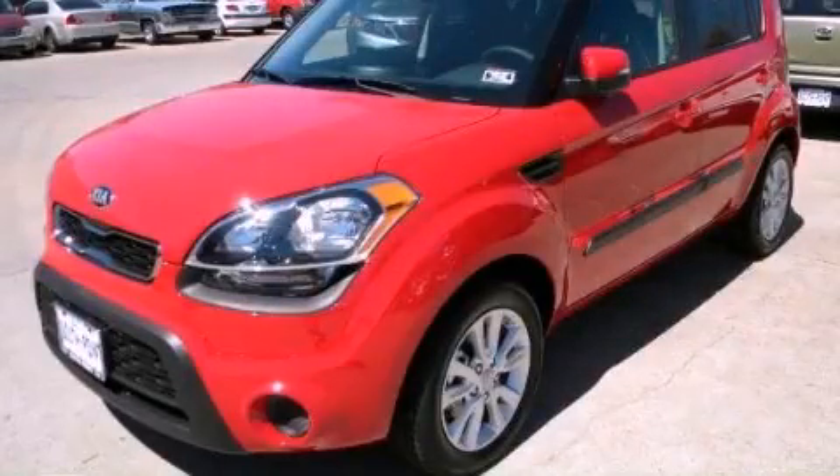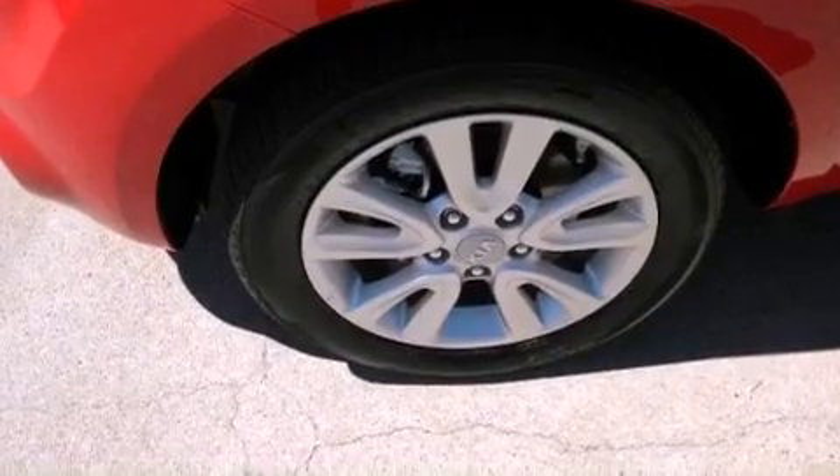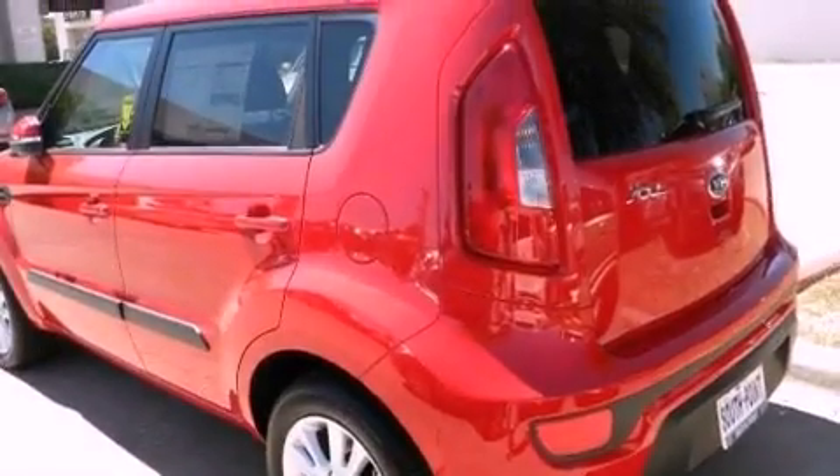This is a brand-new 2013 Kia Soul. Unconventional shape for unconventional style. It features a 2.0-liter four-cylinder engine and an automatic transmission.